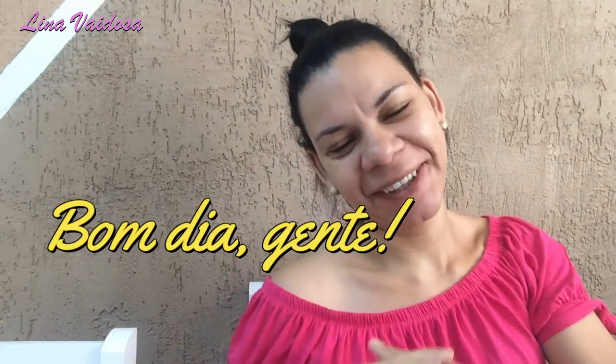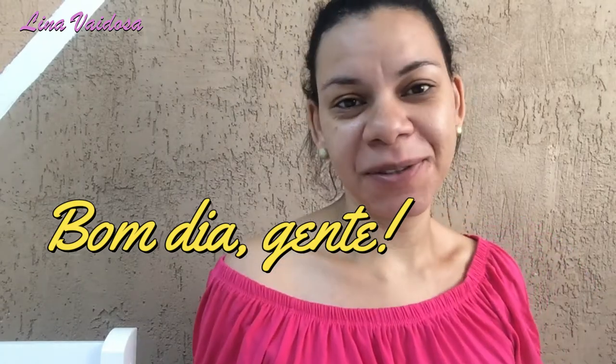Bom dia, gente! Tudo bem com vocês? Sejam bem-vindos ao meu canal. Eu sou a Lina e no vídeo de hoje eu vou compartilhar com vocês algumas comprinhas que eu fiz lá na Armarinhos Fernandes de skincare.